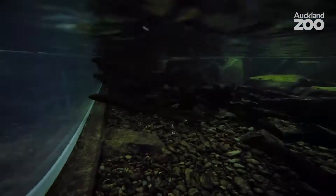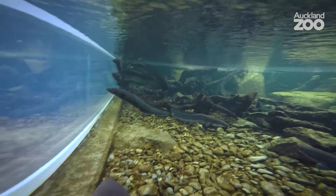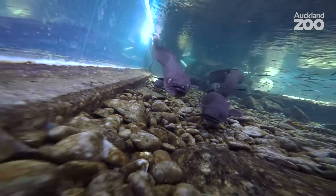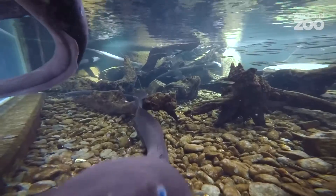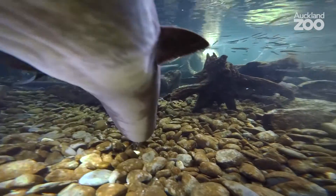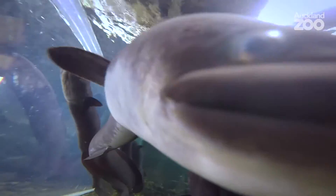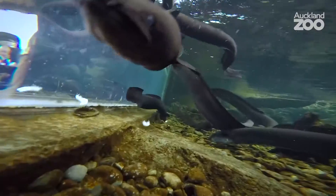Another top five for me has to be the longfinned eel, which are native to New Zealand and get to whopping sizes — something like 2 metres and 40 kilos. What really impresses me is the journey it makes. We know it swims many thousands of kilometres from New Zealand shores off to the depths of Tonga, where they lay their many millions of eggs, and somehow the young find their way all the way back to start their life again.